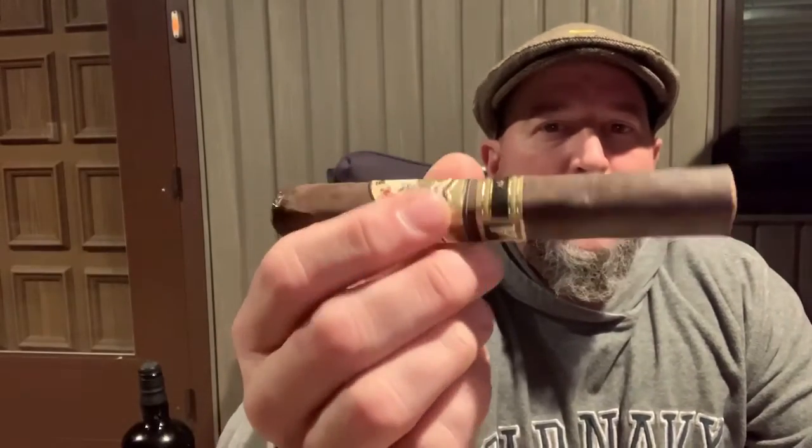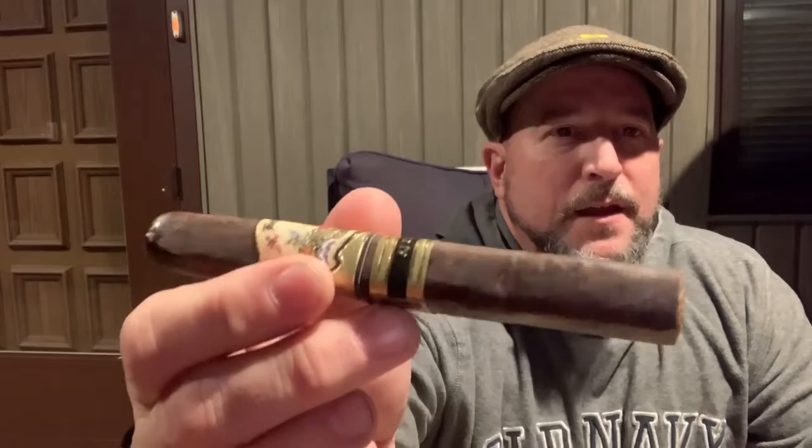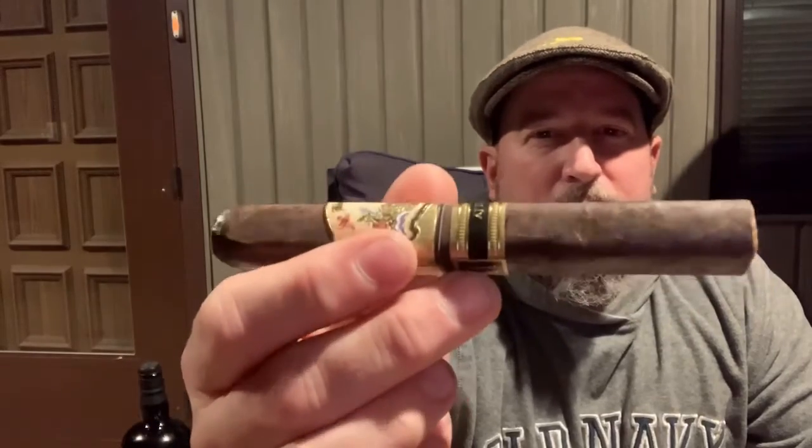So now we're going to pair it with the Bellas Artes Maduro by AJ Fernandez. This is a six by five-and-a-half by 52 stick. It is dark chocolate brown, box-pressed — it's got a toothy wrapper feel to it, pretty oily, with just slightly visible seams. It has a deep, deep barnyard smell to it.